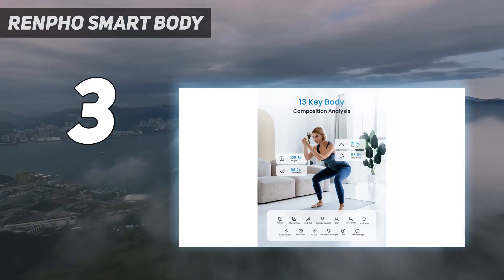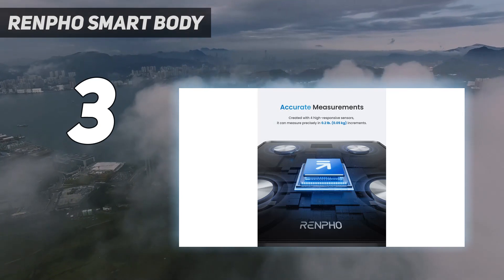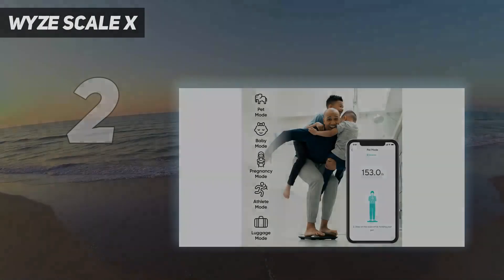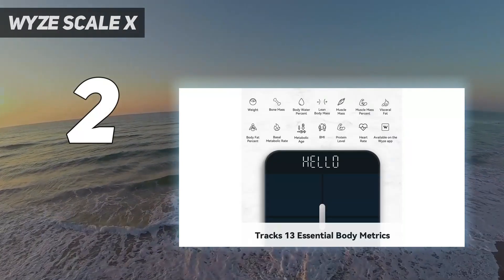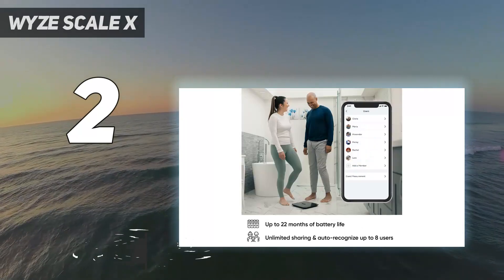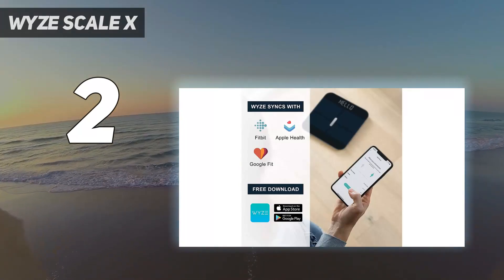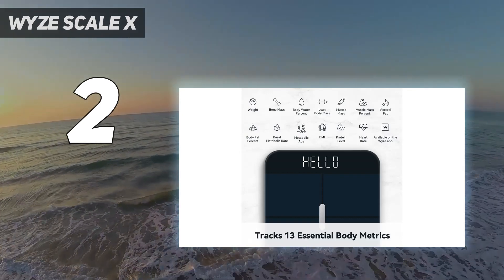The Renpho scale is affordable, hassle-free, and extremely informative. The ability to track trends and save or share them allows for informed decision-making when working towards various health goals. At number two is the Wyze Scale X, one of the newest budget smart scales from Wyze. Its standout improvement is the option to track muscle mass percentage. It's also compatible with Fitbit, whereas the previous Wyze scale wasn't.